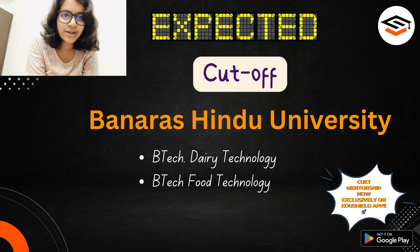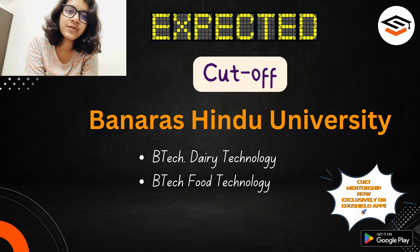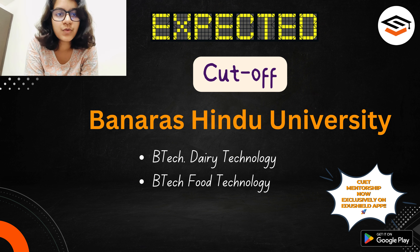Hello everyone, welcome or welcome back to Ado Shind. I am Narinita Ghosh, your CUET mentor, and I am currently pursuing basic Botany Honours from Miranda House, University of Delhi. In today's video we will be discussing the cutoff for BTech Dairy Technology and BTech Food Technology. These two are one of the very few BTech courses offered by CUET.